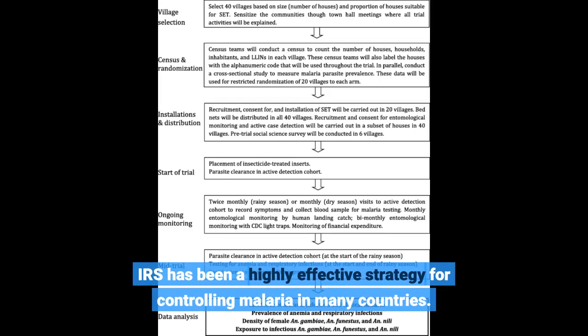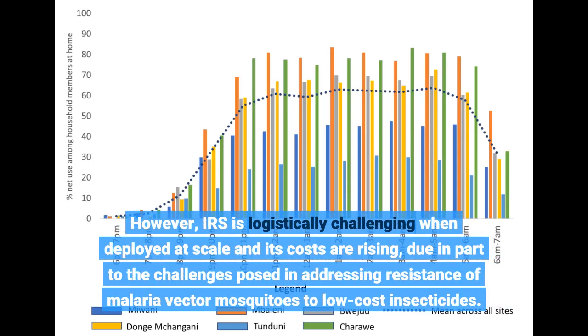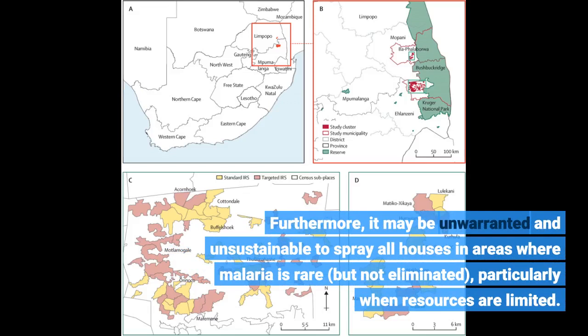IRS has been a highly effective strategy for controlling malaria in many countries. However, IRS is logistically challenging when deployed at scale and its costs are rising, due in part to the challenges posed in addressing resistance of malaria vector mosquitoes to low-cost insecticides. Furthermore, it may be unwarranted and unsustainable to spray all houses in areas where malaria is rare but not eliminated, particularly when resources are limited.